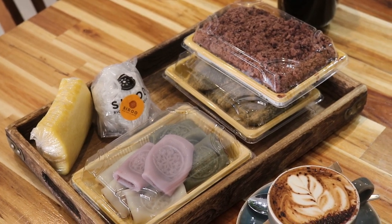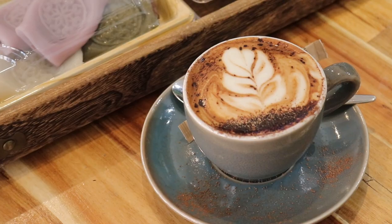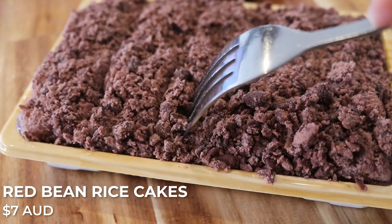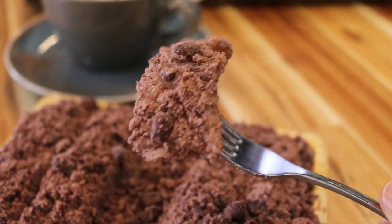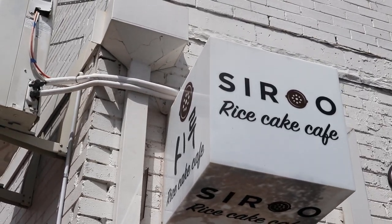I ended up getting five items excluding the coffee — a range of more traditional Korean rice cakes and also more fusion type. I'll start with the red bean one first. It's got a firm texture, not overly dense, still very nice and chewy. It's also not overly sweet, which I appreciate. If you like red beans, definitely give this a go — it goes really well with coffee. Here's a fun fact they told me: the name 'Shiro' means the pot that the rice cakes are cooked in, which is why their logo is like a little pot as well.